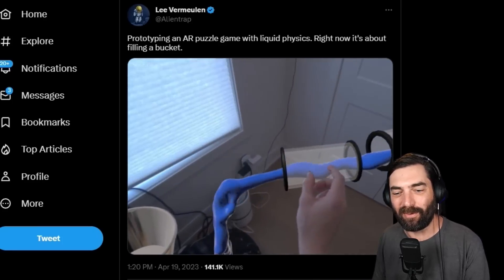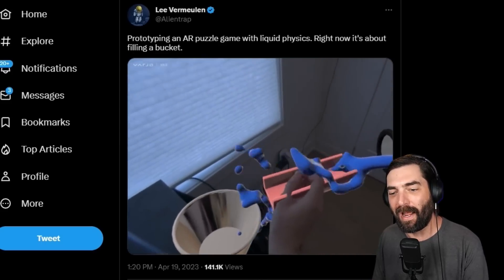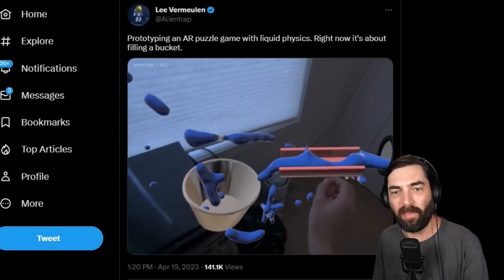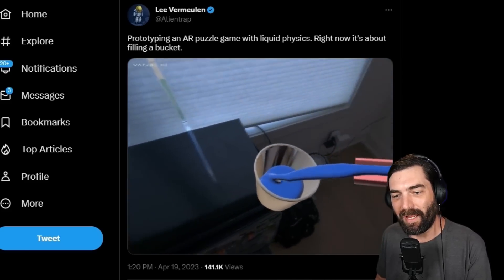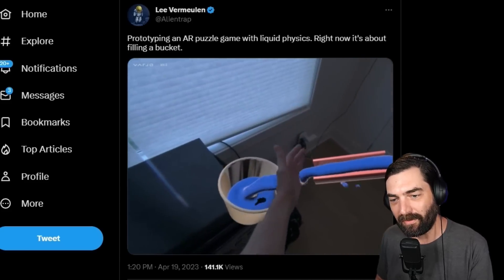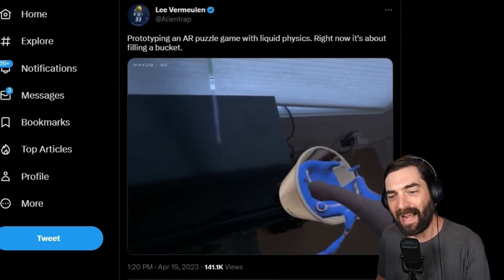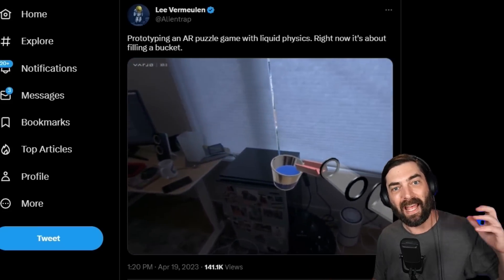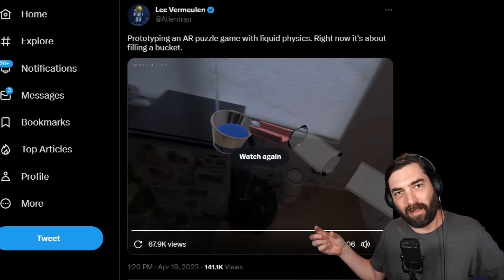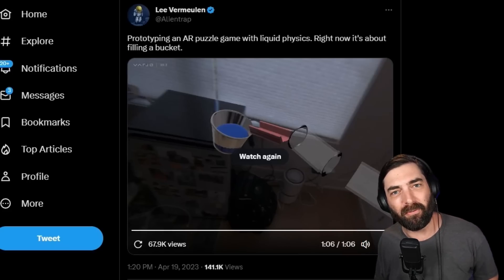There's also this cool AR game prototype from Lee Vermillion — you've got a tube of dripping liquid and you have to grab tools from your augmented reality wrist tool and redirect the liquid until it gets into a bucket. This looks like a really fun game. When I was a kid, I loved this game called The Incredible Machine on my PC — this looks like an AR futuristic version of that. I can't wait to get my hands on some AR goodness like this. I think the combo of AI and augmented reality is going to collide and we're going to see so much awesomeness come out of it.